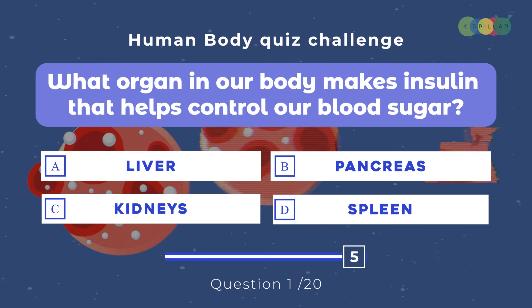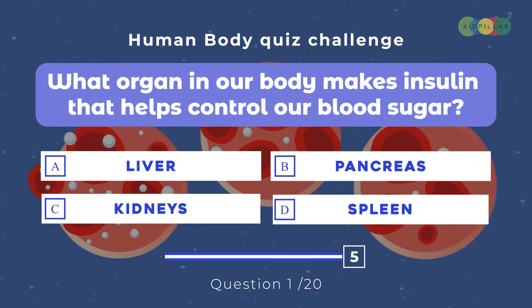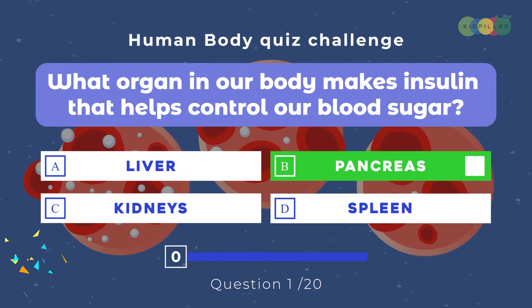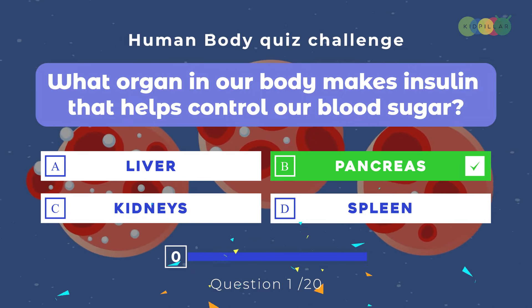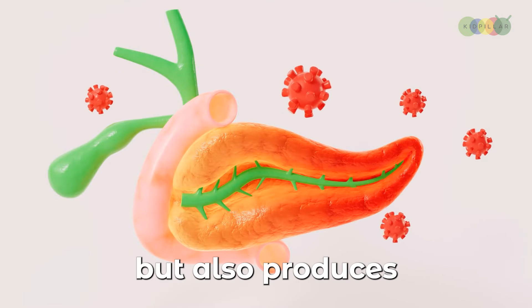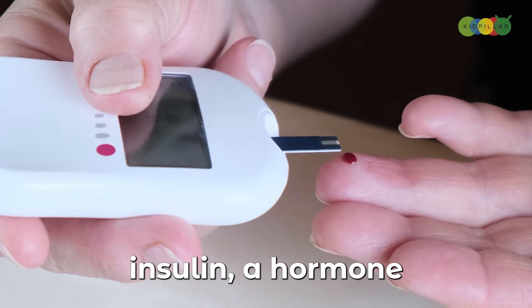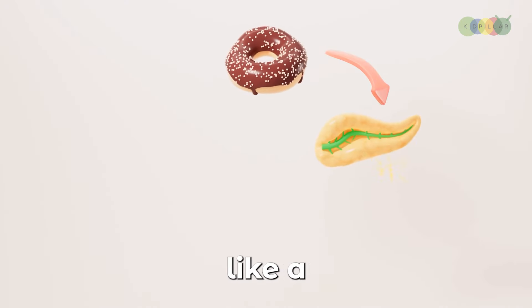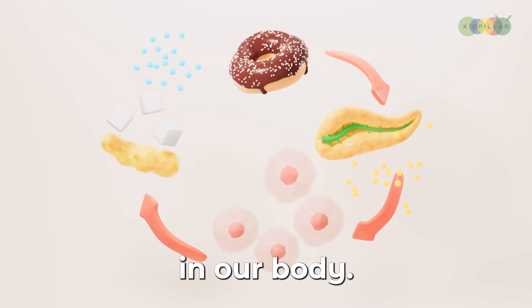Question number one: What organ in our body makes insulin that helps control our blood sugar? A. Liver, B. Pancreas, C. Kidneys, D. Spleen. The correct answer is B. Pancreas. This incredible organ not only helps us digest food, but also produces insulin, a hormone that helps regulate our blood sugar levels. The pancreas is like a multitasking superhero in our body.